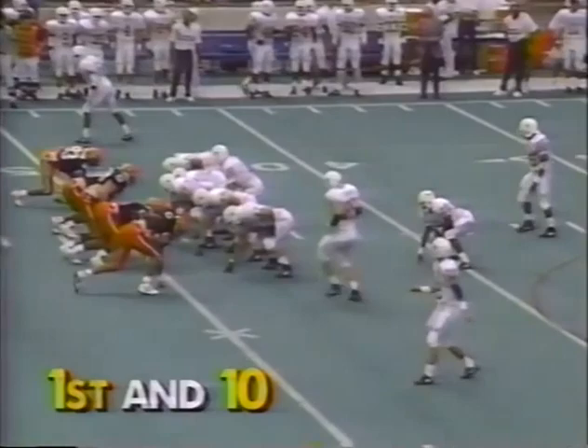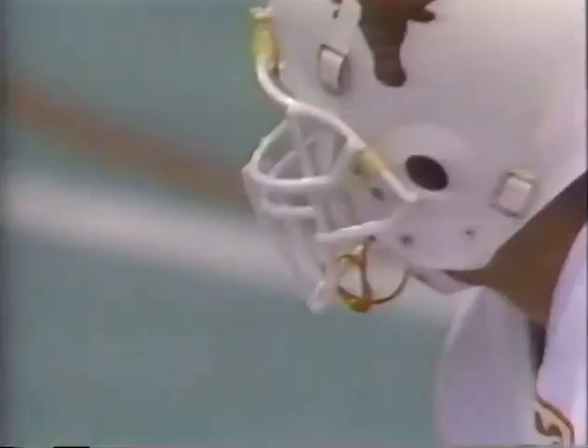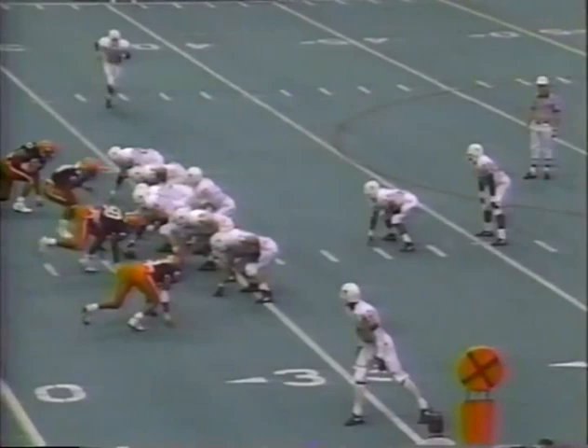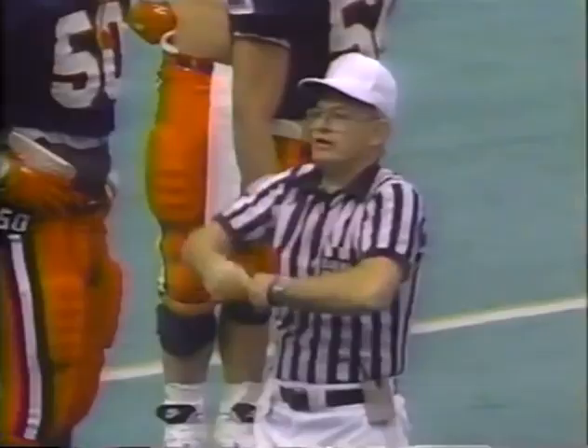David Bearden is the tight end left, number 85. Here's a reverse — perhaps. No, it's a fake, and there's Walker again. Nice tackle by Joseph. On second down and seven, Peter Gardere. Orange get back onside, or did they? Beneficiaries of a procedure against — yes.